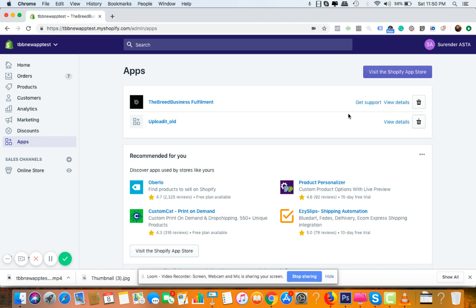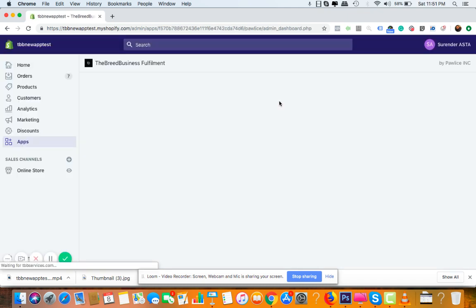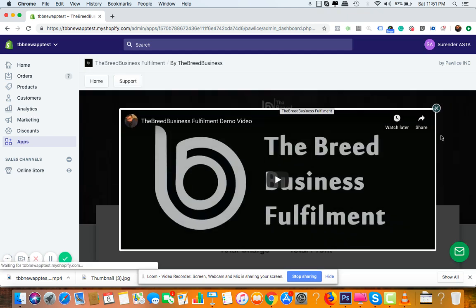Once you install the app from the unique link we send to your email, you can see it in the apps section of your Shopify store. Click on it and it will take you to the app dashboard. It's a very straightforward and user-friendly interface. We've invested a lot of time — it took almost 18 months to develop this app and make it ready for Shopify, because these days it is very difficult to get a Shopify app approved.